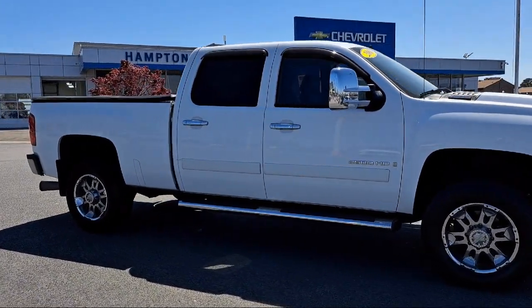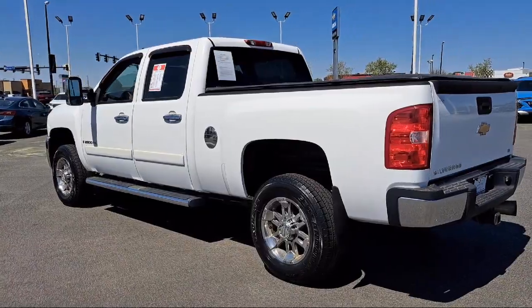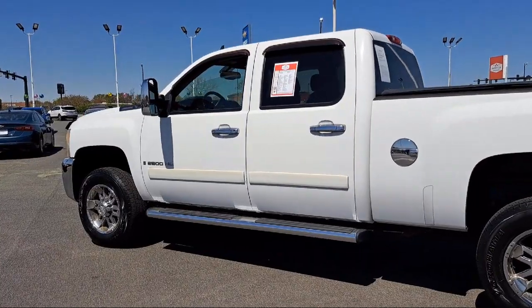Family owned and operated since 1946, Hampton Chevrolet has worked to remain a local leader in providing quality vehicles and exceptional customer service to all of our guests. For over 75 years, we put you first.